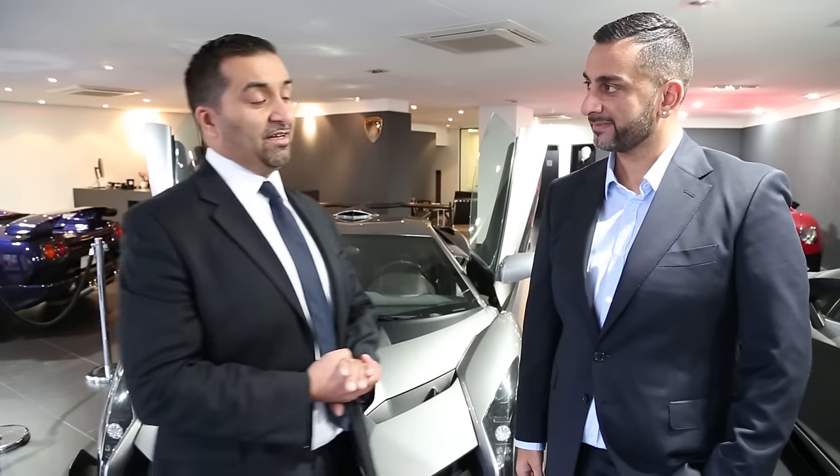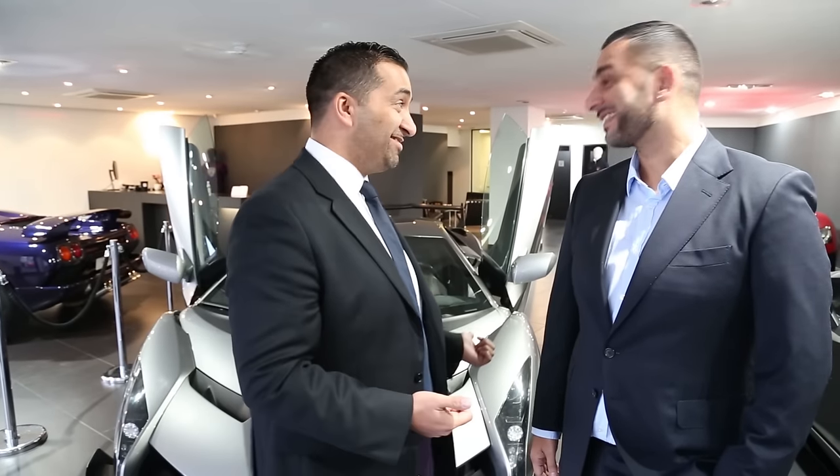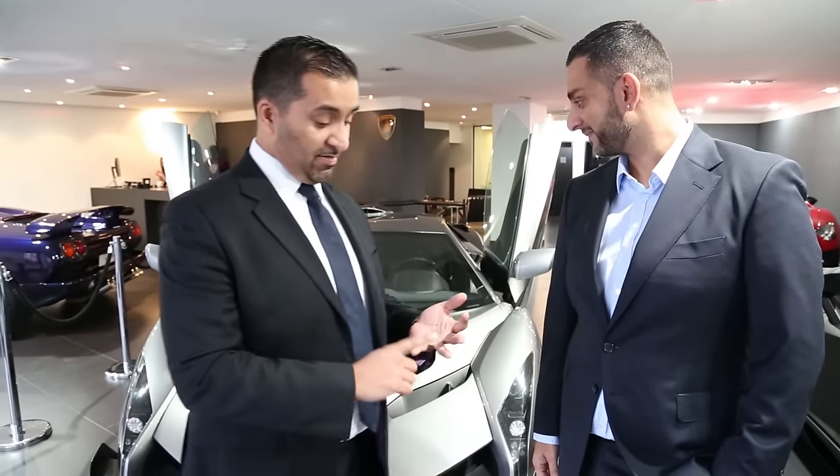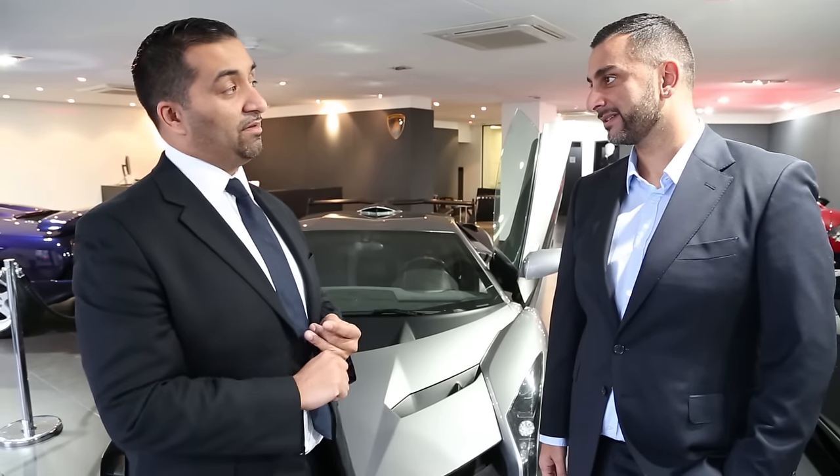So we phoned the factory - we have a special event this week and we asked the factory for a car to display. They offered us the Centenario, which unfortunately has been stuck at another venue, so they sent a replacement - which I don't think is a bad replacement. There are four of these in the world: one currently here, one in the US, one in Asia, and a European client car. So there are three client cars and one Lamborghini car.